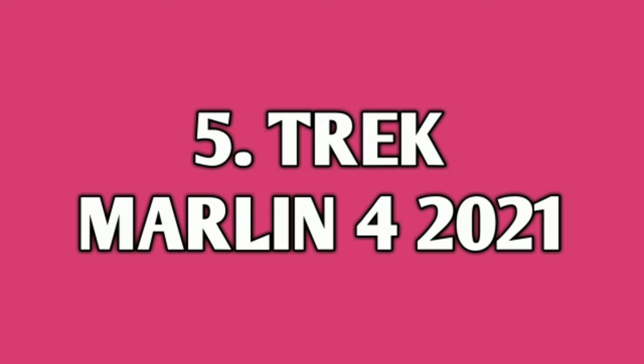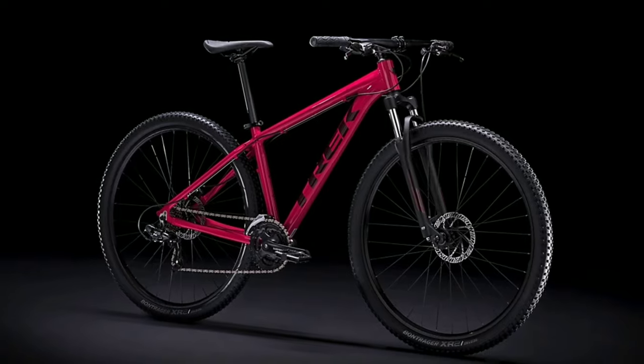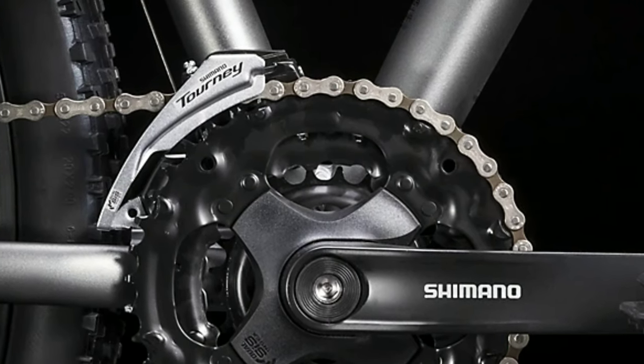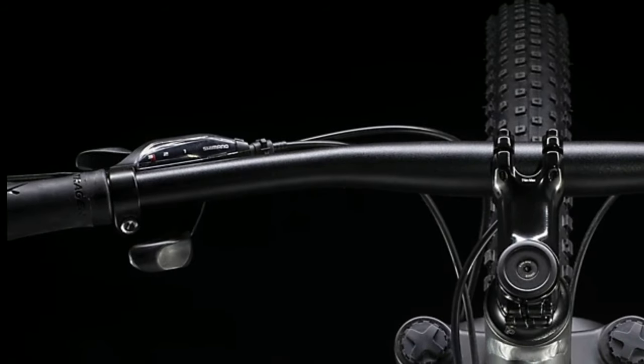Number 5: Track Marlin 4 2021. Track Marlin 4 2021 is an alloy mountain bike. It comes with a combination of 21 gears — 7 gears at the back of Shimano Tourney TY and 3 gears in the front also of Shimano Tourney TY, and the gear shifters are of Shimano Altus.